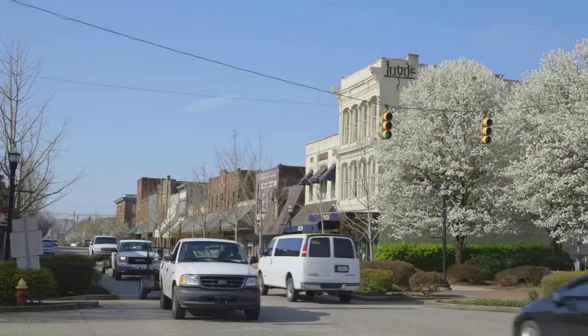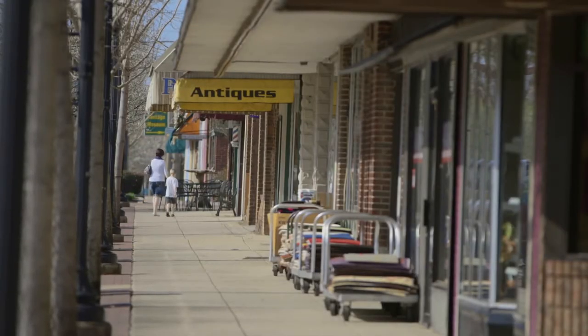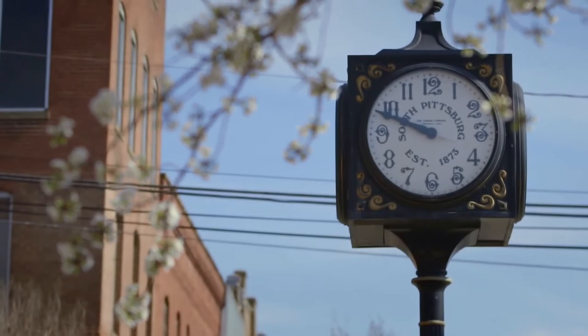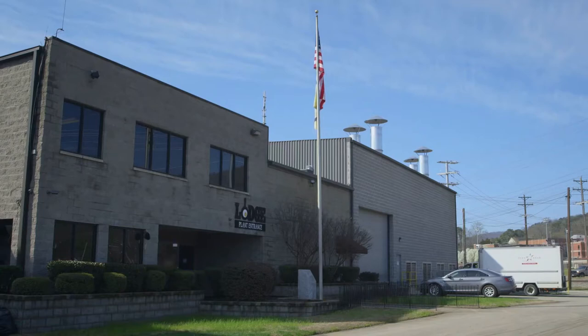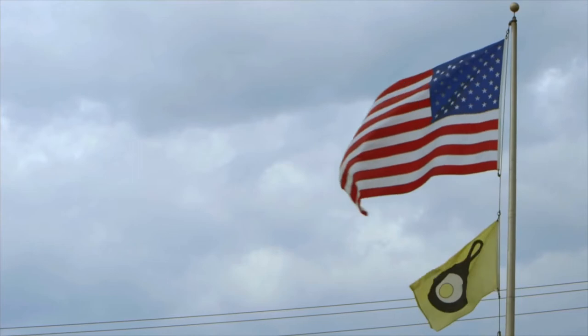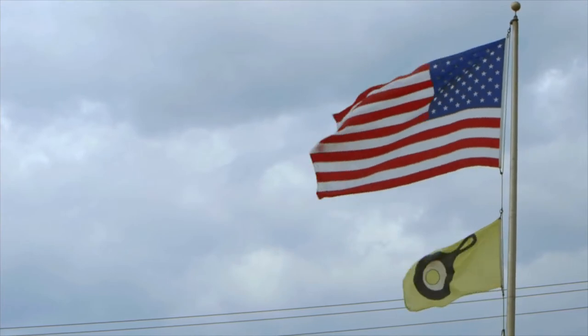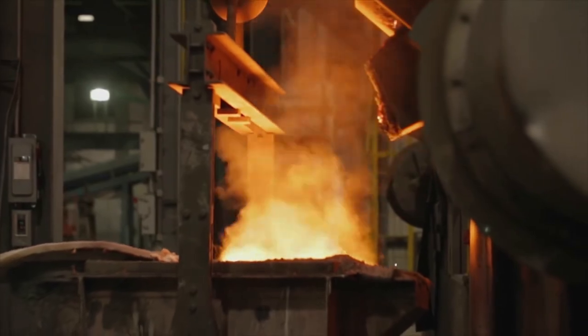Nestled in the foothills of the Appalachian Mountains is the town of South Pittsburgh, Tennessee. It was in this town that Joseph Lodge opened a foundry in 1896. Five generations later, the Lodge family is still at the helm, and we're the oldest manufacturer of cast-iron cookware in America. Join us as we discover what goes into your favorite cookware.